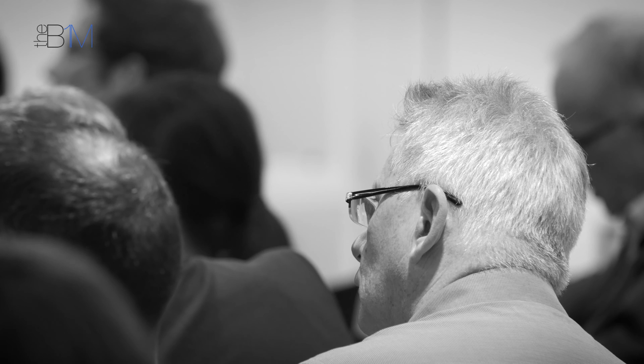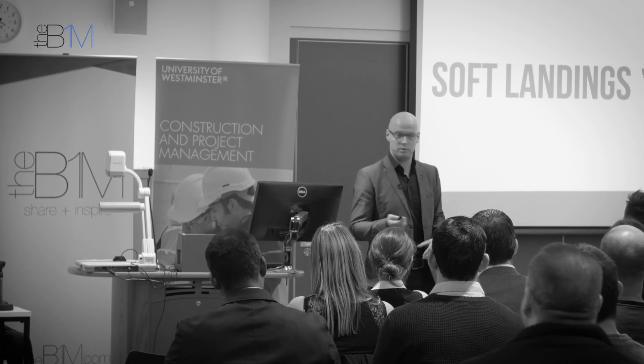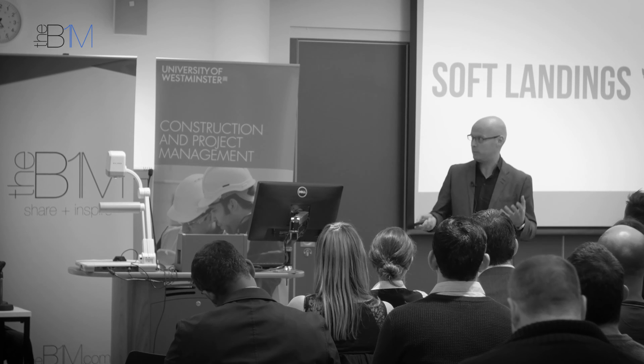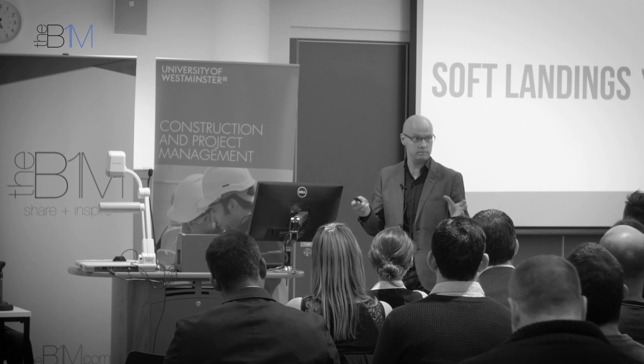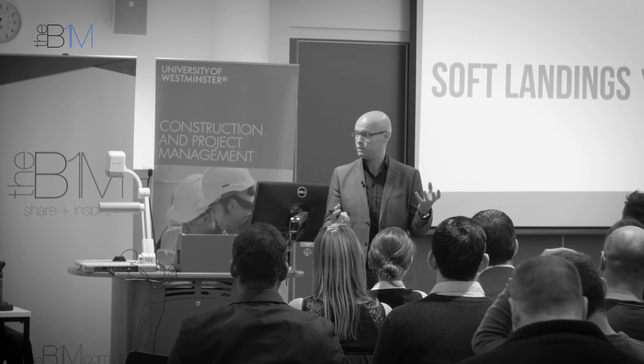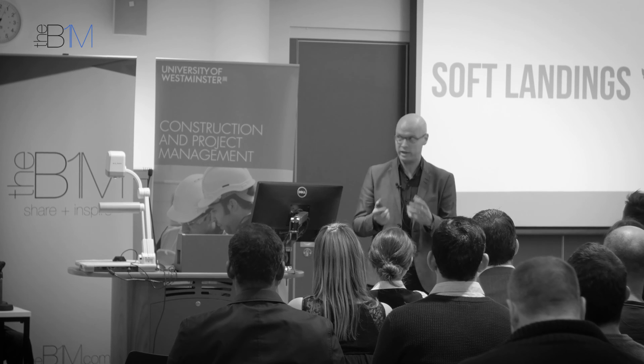We can now take any object within a building and, using this same classification system, describe it across all the disciplines. Soft landings and post-occupancy evaluation try to figure out how buildings are working — balancing the gap between as designed and as built. There's currently a 30% difference in performance between buildings as designed and as built. We're trying to reduce that, reduce the carbon, and reduce the waste in that process.